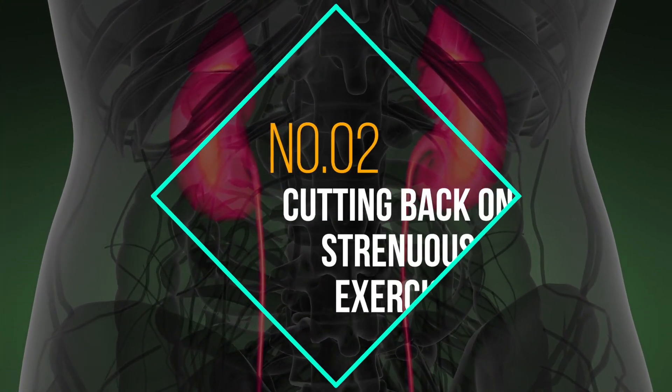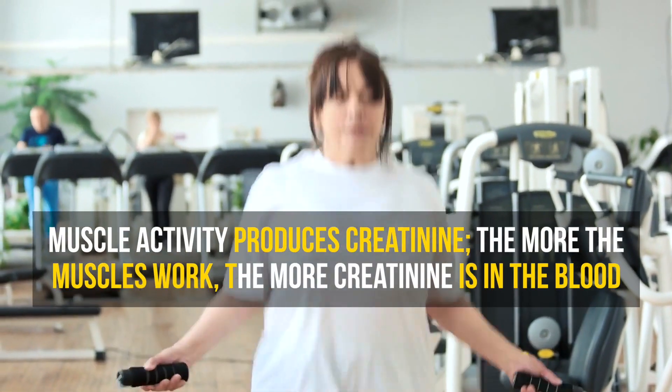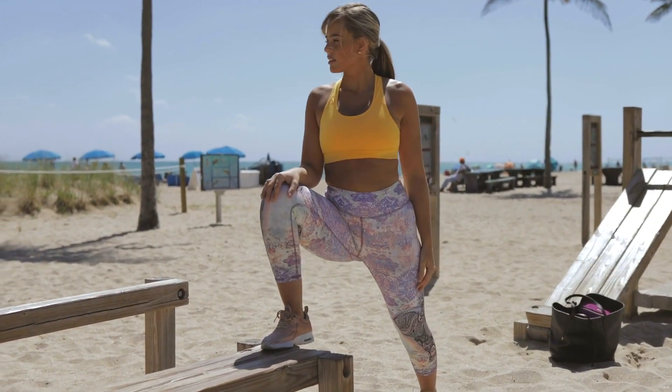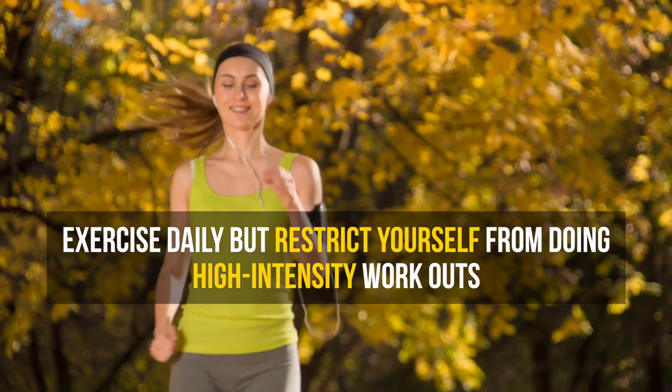Number 2: Cutting back on strenuous exercise. Muscle activity produces creatinine. The more the muscles work, the more creatinine is in the blood. Don't remove exercise completely from your daily routine, but restrict yourself from doing high intensity exercises.